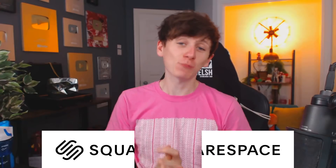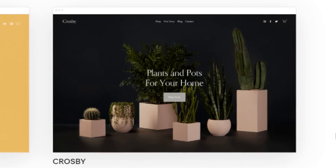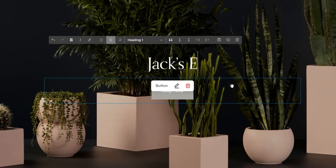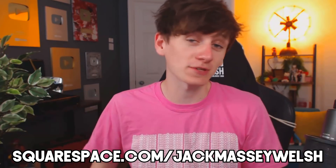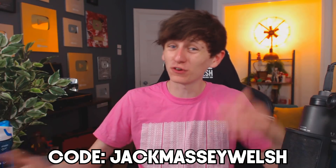This video is sponsored by Squarespace. Squarespace is the best platform for building any kind of website you could ever imagine. It's super easy — just click 'create a site.' You can choose from a ton of pre-existing fancy templates. Let's say I want to set up an online store where I sell plants — there's already a template for that. Everything on the templates is fully customizable. Head to squarespace.com/JackMatthewWelch and use code JackMatthewWelch for an extra 10% off your first domain name.